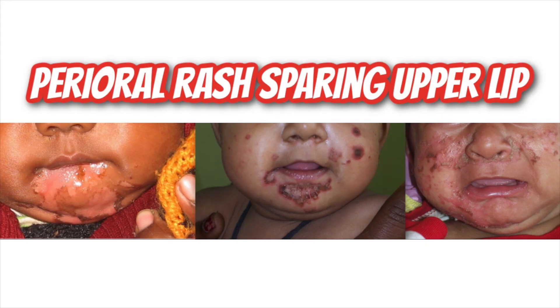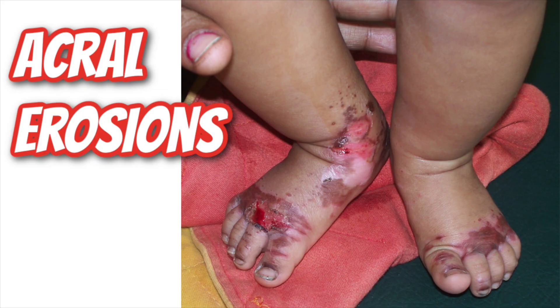Zinc also has antioxidant properties in the skin and is thought to play a key role in mitigating some of the damage upon exposure to environmental stressors like ultraviolet radiation. The classic rash of zinc deficiency is a well-demarcated red scaly rash that presents around the mouth, on the extremities like the hands and feet, and also in the private area, around the anus and genitals.